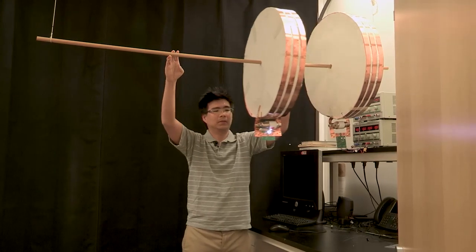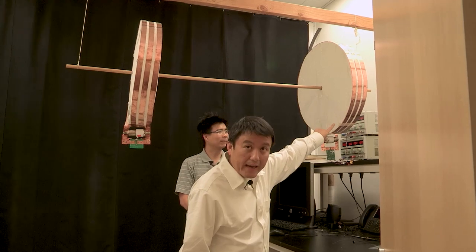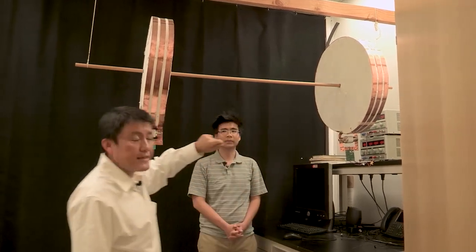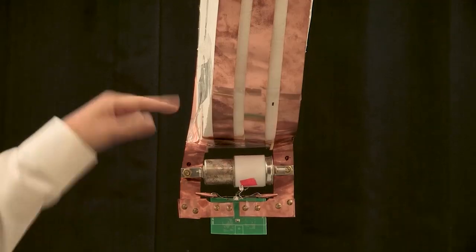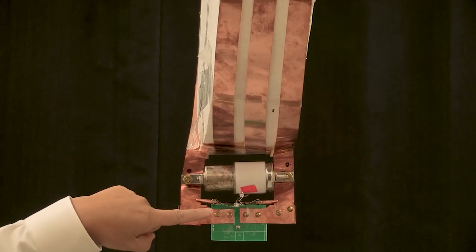What we have done here is a way to do robust wireless power transfer, and this is going to be important for dynamic charging — transferring power wirelessly into a moving object. The source coil here generates a magnetic field that couples to the receiving coil, and the receiver coil has a light emitting diode attached to it.